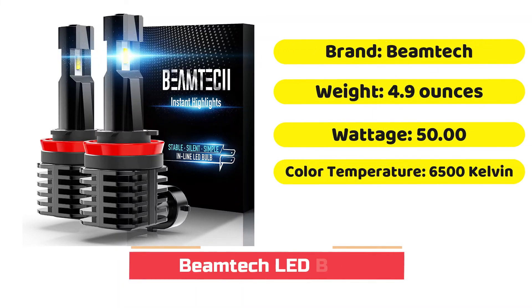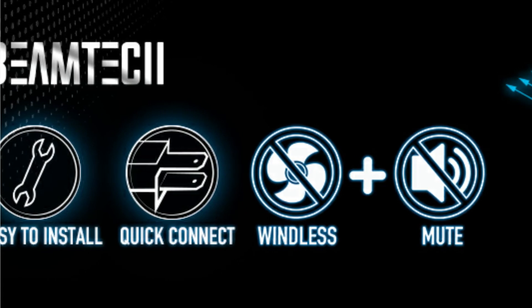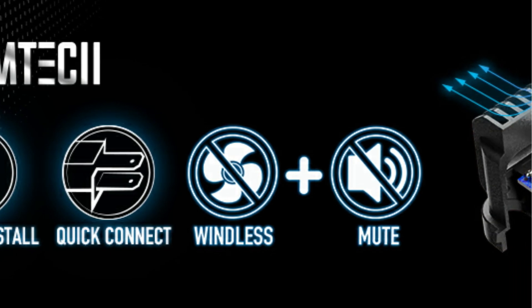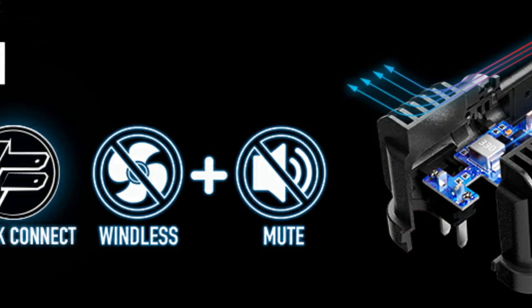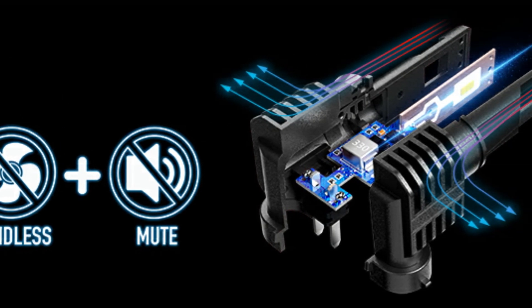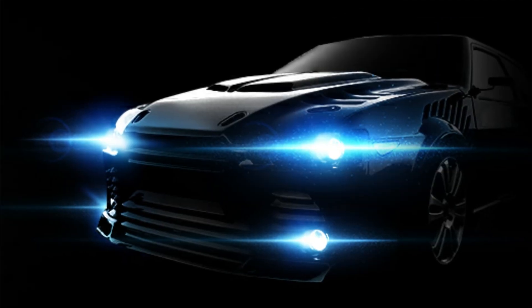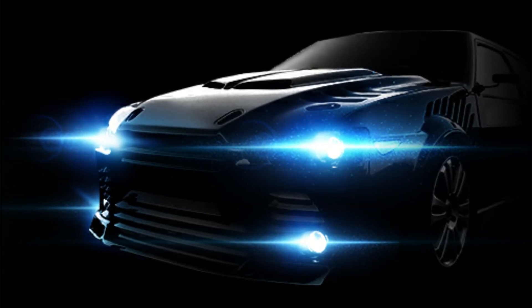The Beamtec LED bulb is just what you need if brightness and longevity are your priorities. It features a bright bluish color temperature of 6,500K, which can be adjusted to meet your needs. The beam is focused and sharp, which makes it perfect for smaller spaces. Beamtec LED bulbs use an aviation aluminum shell for better heat dissipation and a simpler design that makes them quieter than regular halogens.